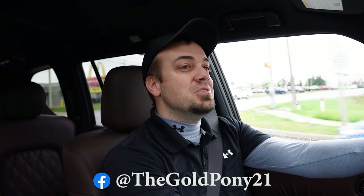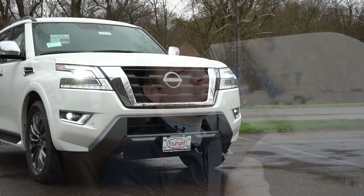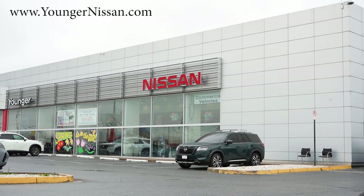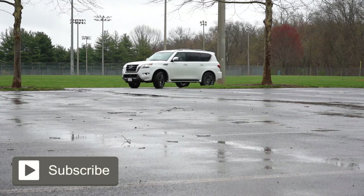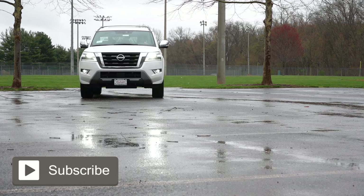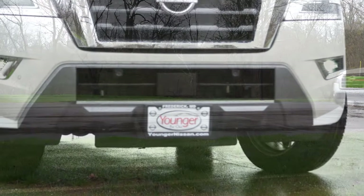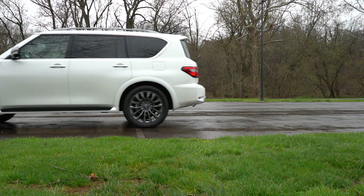Welcome back. I'm Gold Pony — I do new car, truck, and SUV reviews on YouTube. Today we are in the brand new 2024 Nissan Armada, courtesy of Younger Nissan in Frederick, Maryland. For more information on their inventory, please check out the link in the description below. We are in this one because this is Nissan's largest SUV, and in this video we will be testing everything — acceleration, braking, steering feel, ride quality, sound system, exhaust clip, and all that fun stuff.